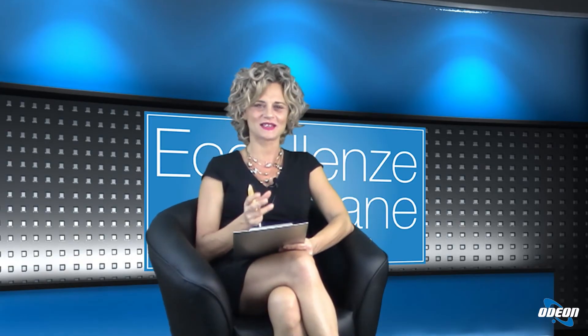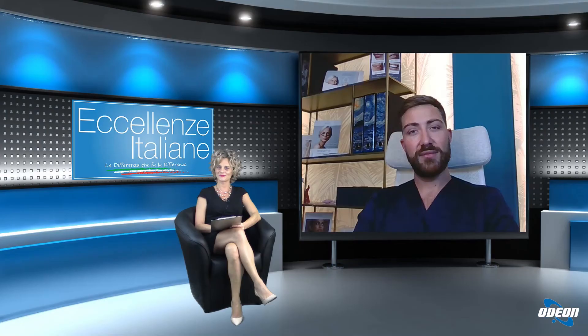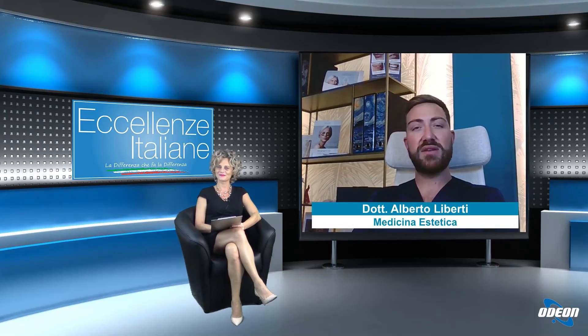Dottore, sono più gli uomini o più le donne che richiedono il trattamento per il rimodellamento corporeo? Negli ultimi anni c'è stata una netta crescita di richieste da parte degli uomini. Ovviamente le donne sono ancora in percentuale più alta, però anche le aree che chiedono di trattare sono diverse. In particolare l'uomo tende a trattare maggiormente la zona della fascia addominale, quindi addome e fianchi, mentre le donne richiedono sempre più spesso trattamenti delle braccia e delle cosce, degli arti inferiori.